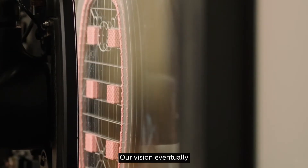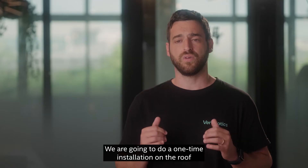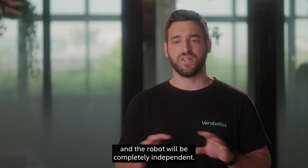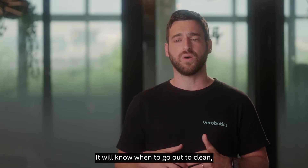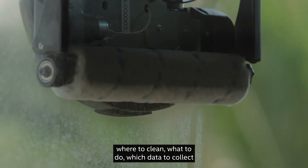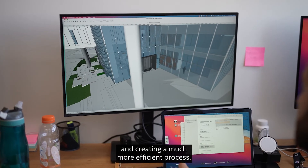Our vision, eventually, is to build a completely autonomous platform. We are going to do a one-time installation of the roof, and the robot will be completely independent. It will know when to go out to clean, where to clean, what to do, which data to collect, what to do with this data — saving costs and creating a much more efficient process.